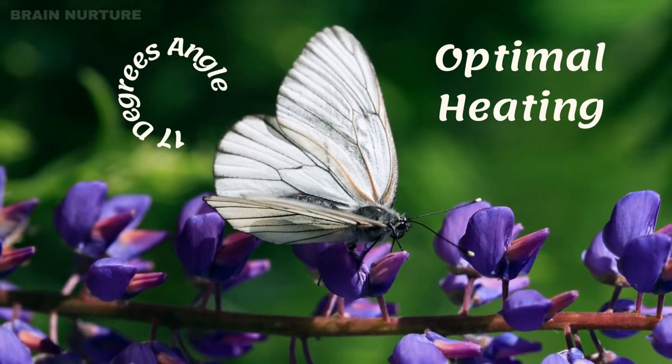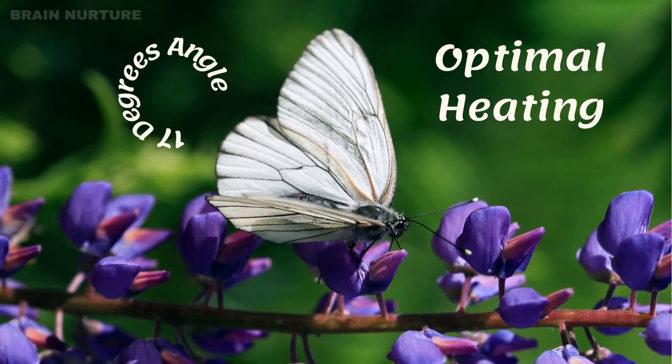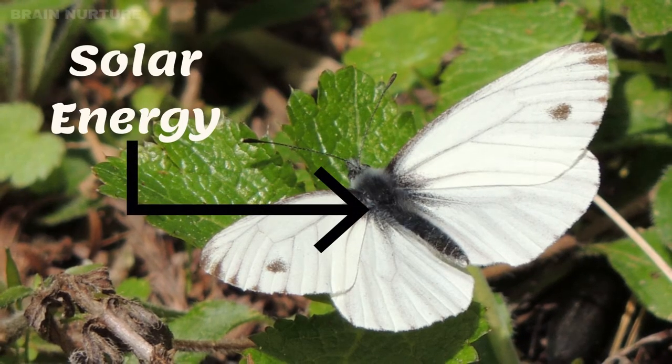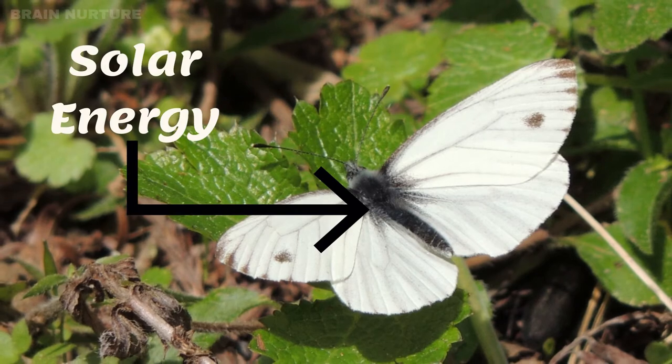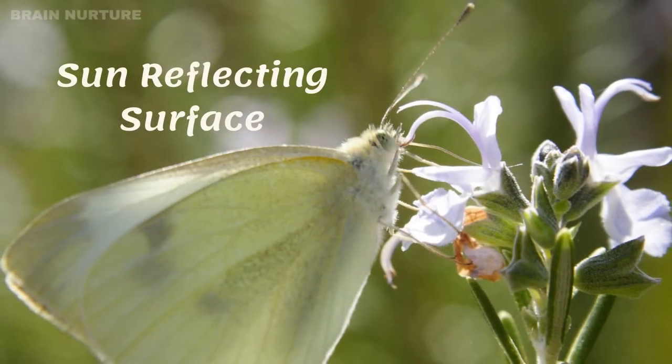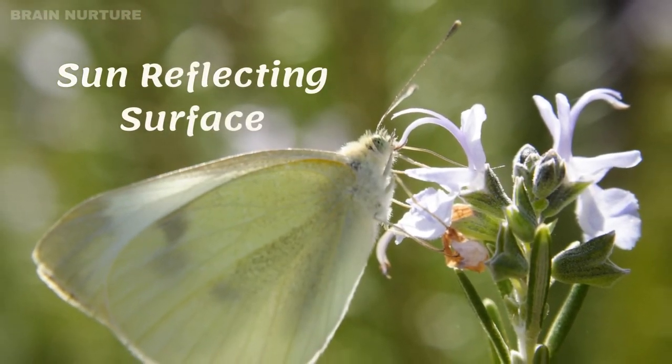The butterfly needs to hold each wing at an angle of approximately 17 degrees from closed. This posture concentrates solar energy directly onto its flight muscles in the thorax, warming them up for takeoff. The surface of the butterfly's wing is also highly reflective.